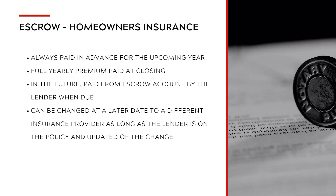Homeowner's insurance is always paid in advance for the upcoming year — it's a full yearly premium paid at closing. In the future, the amount is paid from your escrow account by your lender when the amount is due. It can be changed at a later date to a different insurance provider.